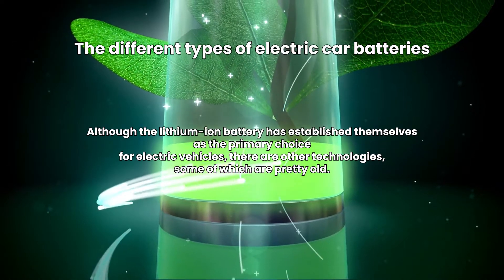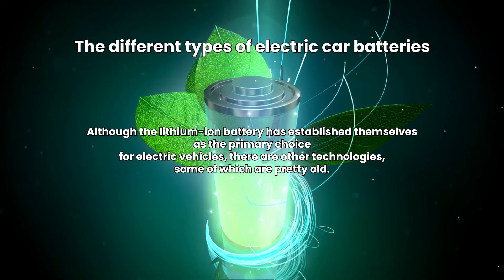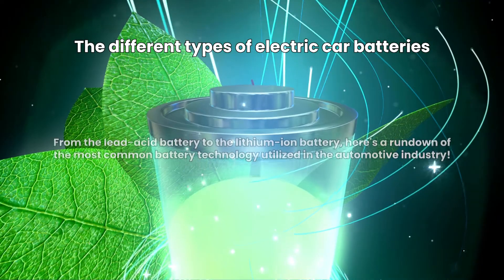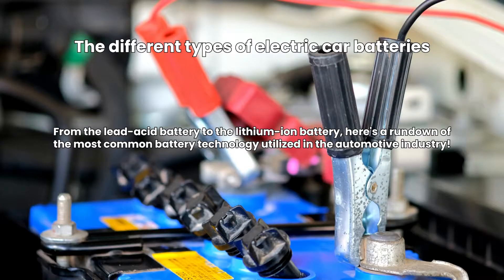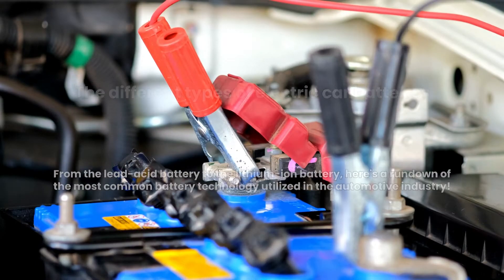Although lithium-ion batteries have established themselves as the primary choice for electric vehicles, there are other technologies, some of which are pretty old. From the lead-acid battery to the lithium-ion battery, here's a rundown of the most common battery technology utilized in the automotive industry.